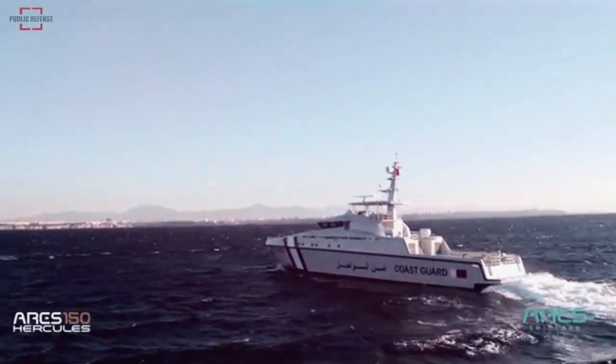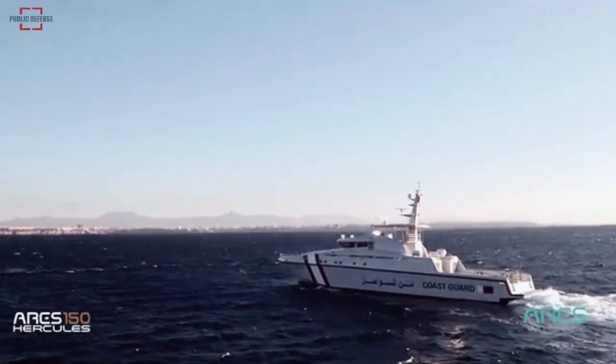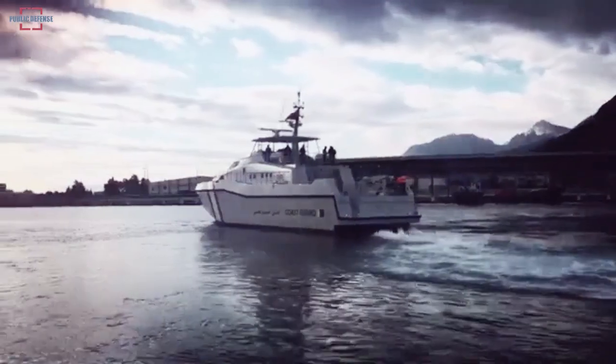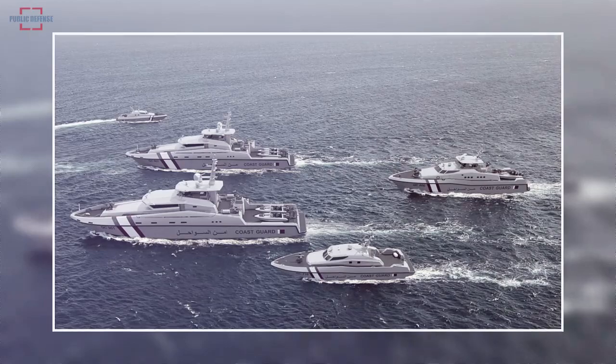The Ares 150 Hercules Offshore Patrol Vessel, developed by Ares Shipyard, is preparing for its second export voyage. Bangladesh plans to supply nine Ares 150 Hercules OPVs.